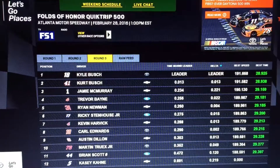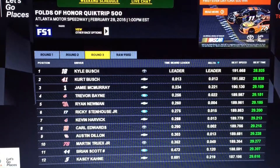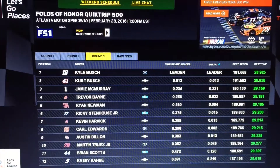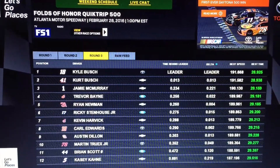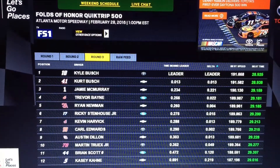Here's how close it was: Kyle Busch captures the pole at 28.925, beating his brother Kurt Busch's 28.938. Doing the math, that is 13-thousandths of a second separating the two brothers. Let's go to Brad Gilley.